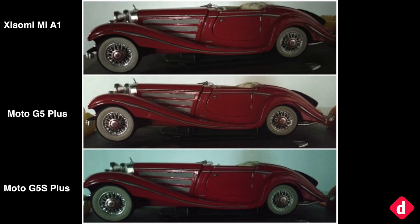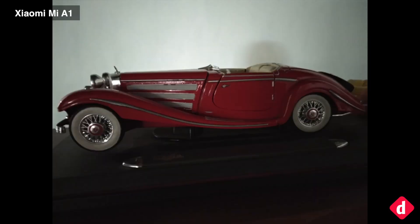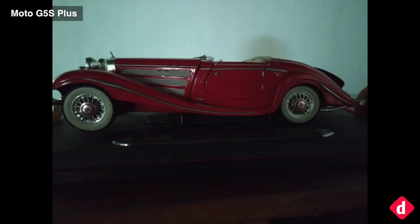With its dual pixel camera, the Moto G5 Plus should do well in low light. In low light, the Moto G5 Plus produces the brightest shot and best white balance amongst the competitors. While the Mi A1 produced an underwhelming and darker image, the Moto G5S Plus completely lost white balance here.